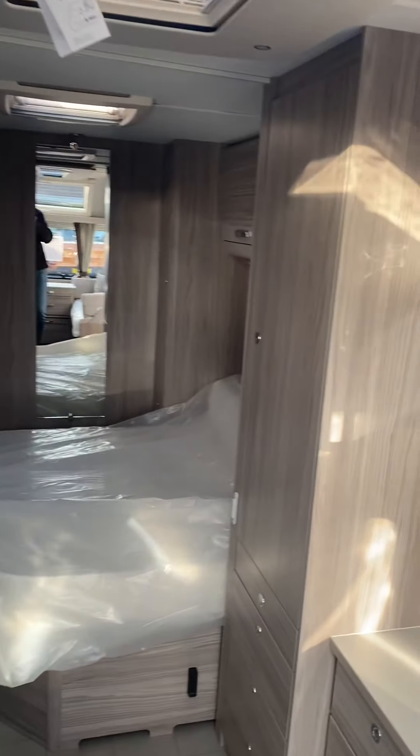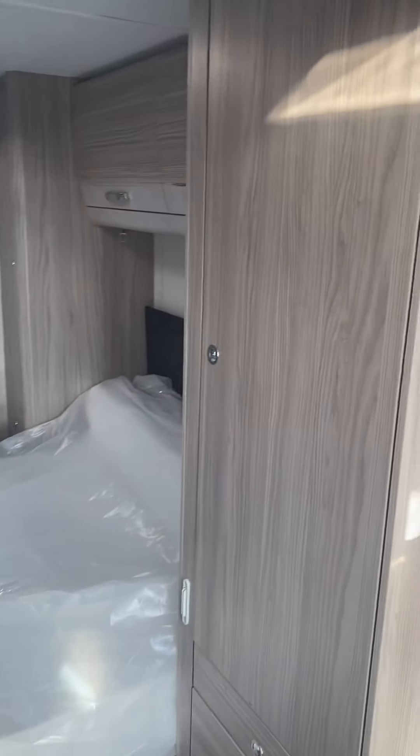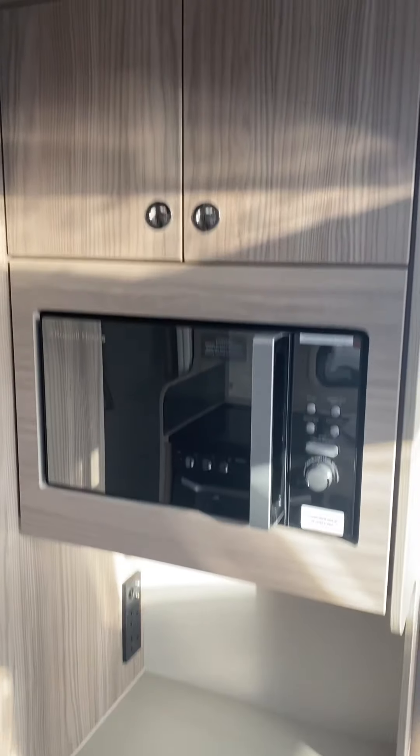That's about £4,600 worth of kit, to celebrate 75 years in business. This is the bed in the retracted position.